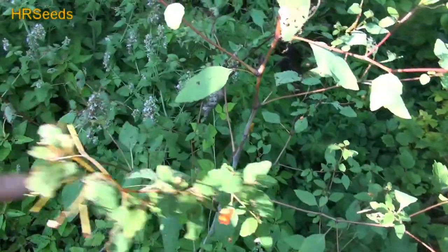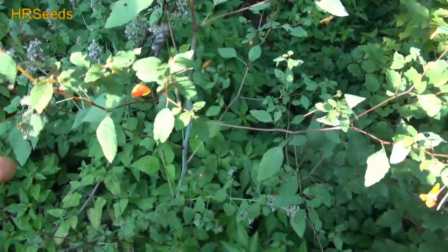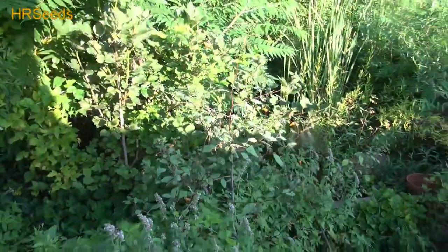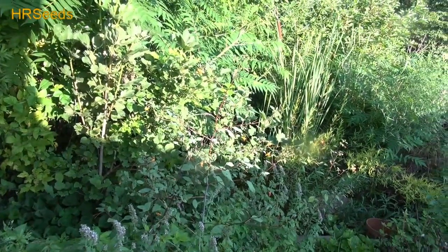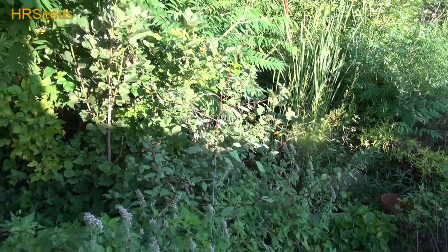I'm going to have a whole bunch of jewelweed coming up for me next year, so hopefully I can get more seed. I just wanted to show you this while I was here — I'm going to try to gather some of the seed and see if I can recuperate it. Anyway guys, that was it — just a quick video on the jewelweed, or the touch-me-not. Don't forget to like, share, and subscribe, and I'll see you on the next one. Take care!